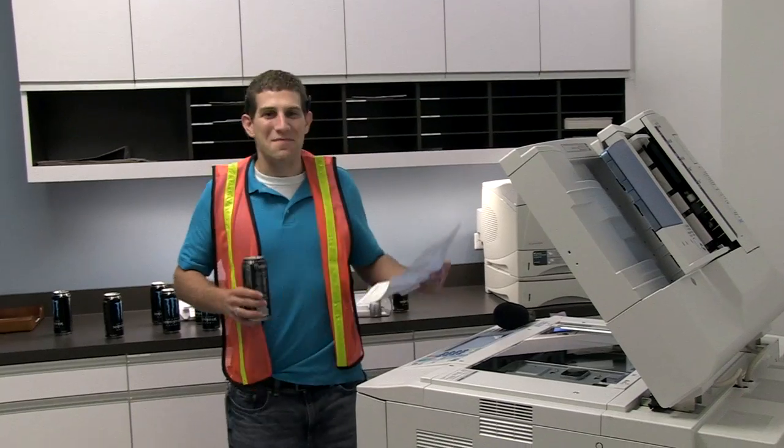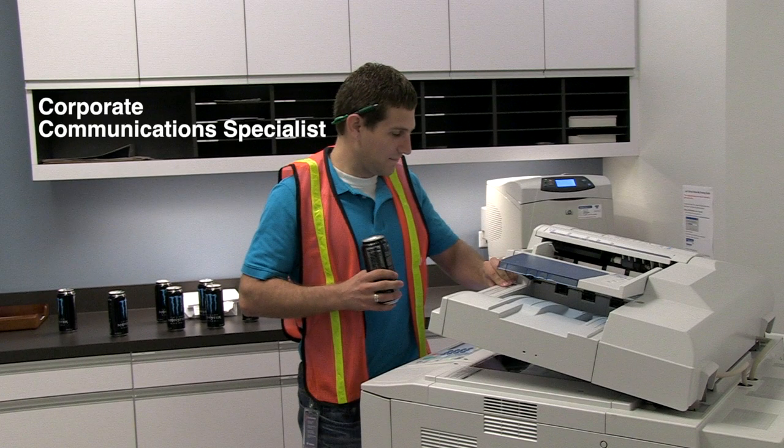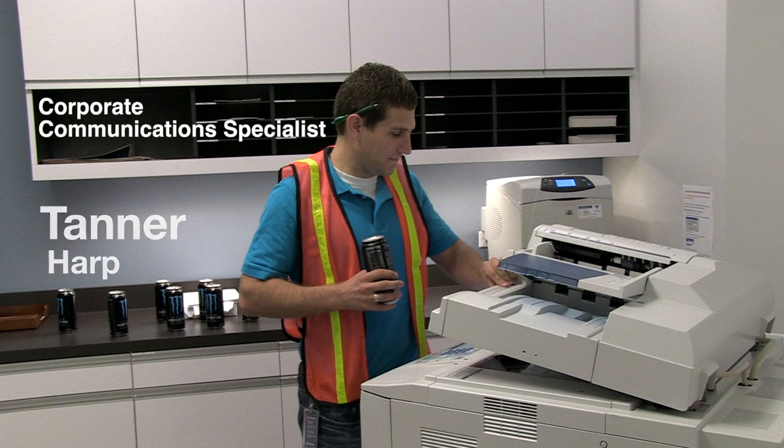I guess I better go check on that report and see if it's done printing. We'll go check out one of the new coffee rooms. Hey Tanner, what's up? Making coffees. Okay Tanner, we'll catch you later. Oh, my phone's going off — that's my reminder for my meeting in five minutes, so we better head on over.